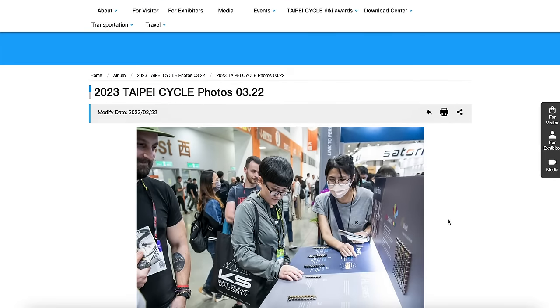And I had the absolute pleasure of not going to the Taipei Cycle Show when I was in Taiwan because of COVID.